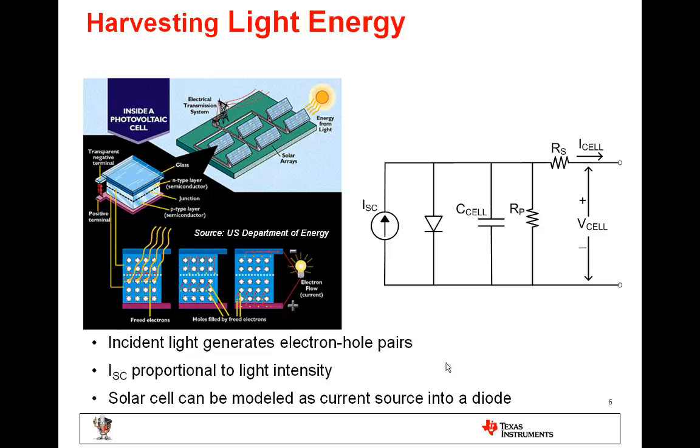Solar cells are composed of an array of PN junctions and operate on the photovoltaic effect. When light is incident on the junction, photons with energy larger than the energy band gap of the material are absorbed and generate electron-hole pairs. These carriers are separated by the electric field in the junction and create current proportional to the incidence of solar irradiation. The cell can be simply modeled as a current source in parallel with a diode, where shunting resistance models leakage and series resistance models contact resistance.